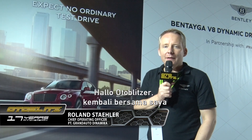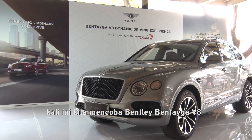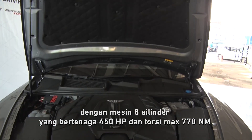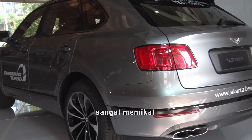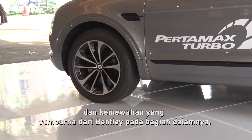Hello Auto Blitz, it's me again. This time we had a very beautiful day testing the new Bentayga V8 — 8-cylinder, 550 horsepower, 770 newton-meters — a rocket packed into a very understatement design, very subtle, with the perfect luxury inside as you know it from Bentley.